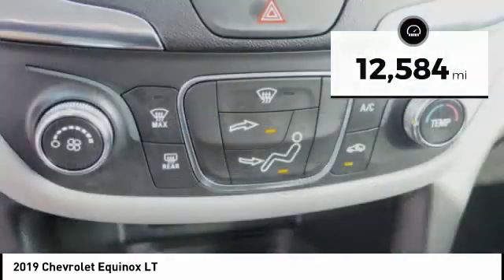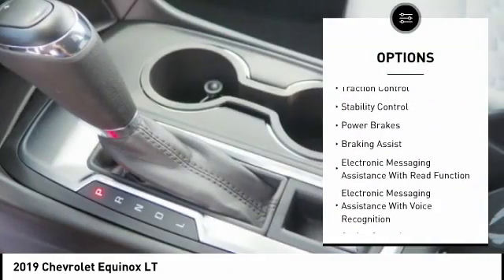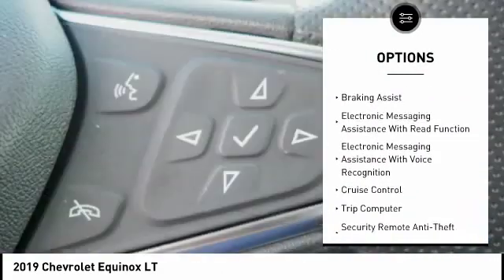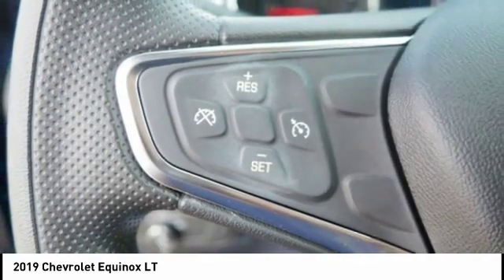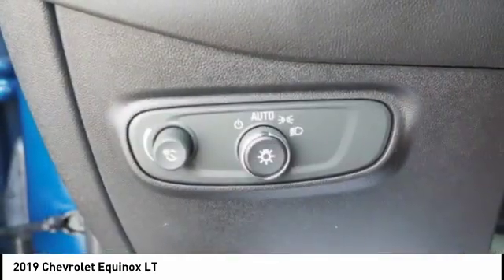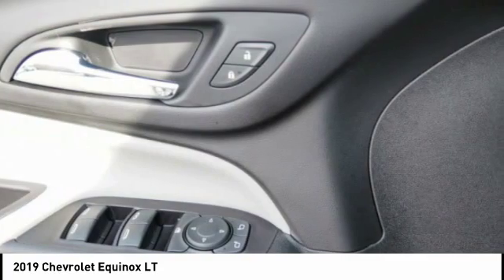Here are some of this vehicle's great options: power windows with safety reverse, active grille shutters, traction control, stability control, power brakes, braking assist, electronic messaging assistance with read function, electronic messaging assistance with voice recognition, cruise control, trip computer.